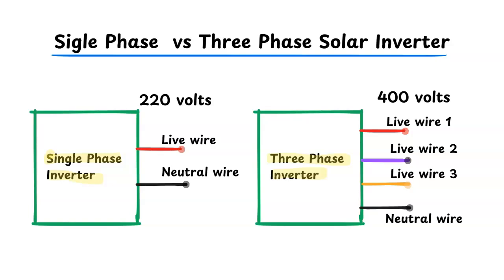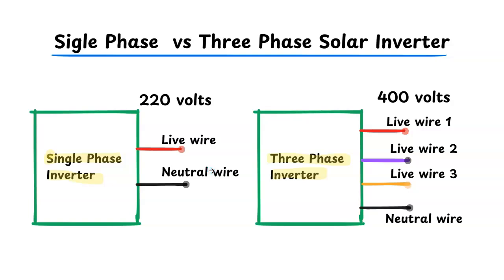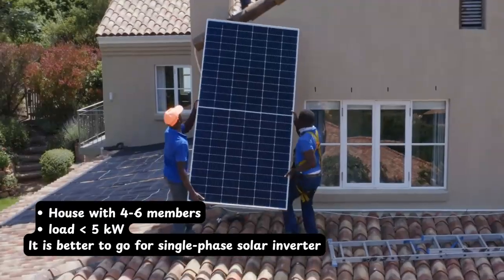When I talk about a single phase solar inverter, it has one live wire and one neutral wire, and the output is 220 volts. In the case of a three phase solar inverter, we see three live wires and one neutral wire. These three live wires distribute the load equally so that no single phase is overloaded.